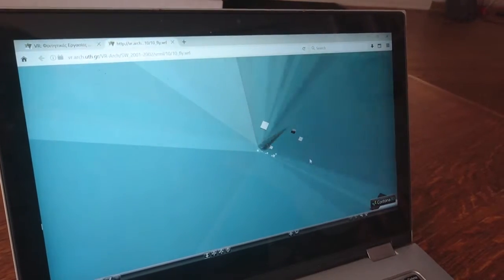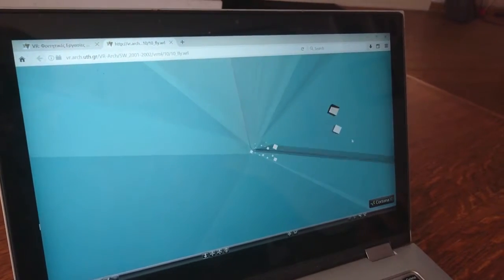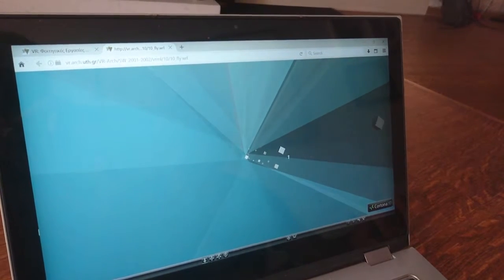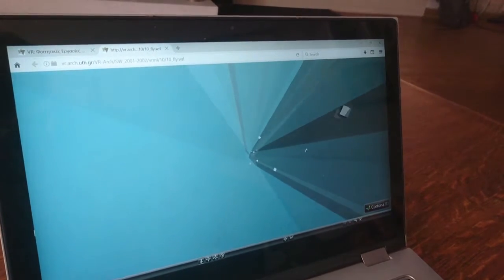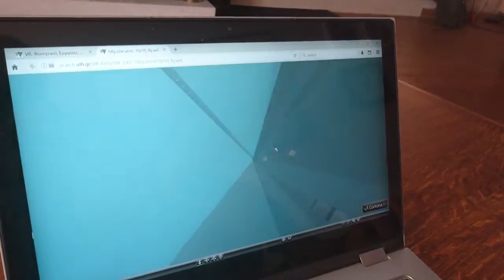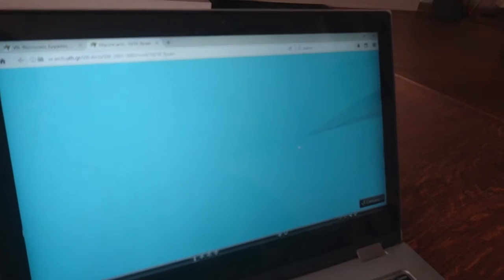Keep going down and we see another square that is flashing, makes an annoying sound. As we descend further, we reach what looks like the end.